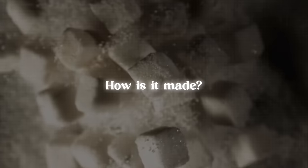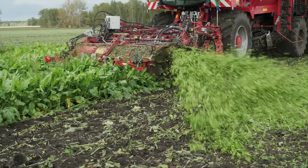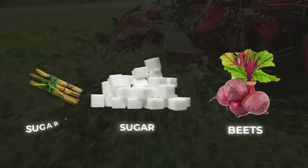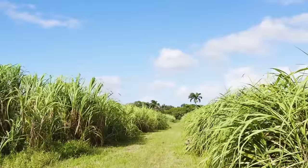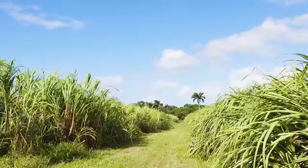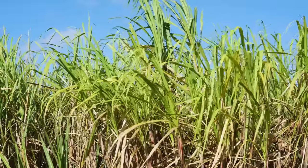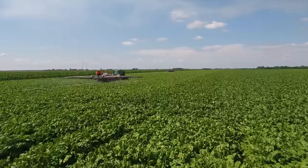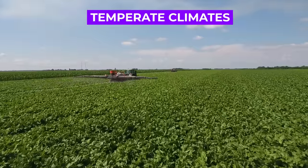So how is it made? In the US, an estimated 55 to 60 percent of all the sugar produced comes from beets, while the remaining comes from sugar canes. Interestingly, both these sources require different climatic conditions to cultivate. Sugar cane is primarily grown in tropical and subtropical regions, while sugar beets are cultivated in temperate climates.